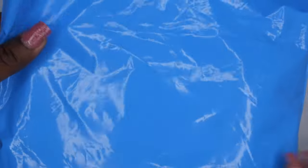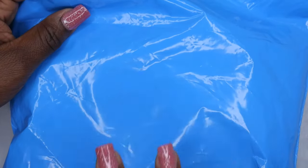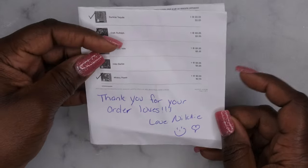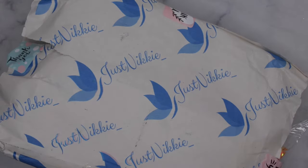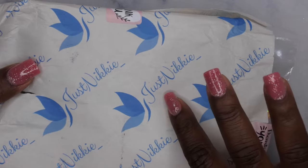This is how it comes packaged — it comes in a blue mailer. If you know Nikki, blue is her favorite color, so I wouldn't expect anything less than blue packaging. My invoice is in here, so I'll pull that out. I did purchase quite a few things — primarily glitters and a few bracelets. I love the little custom note at the bottom: 'Thank you for your order, loves — Love, Nikki.' She's awesome, thanks darling.